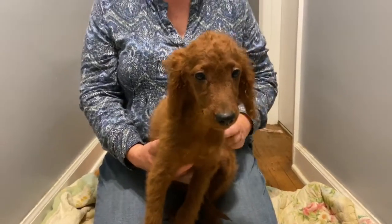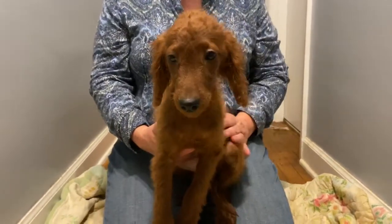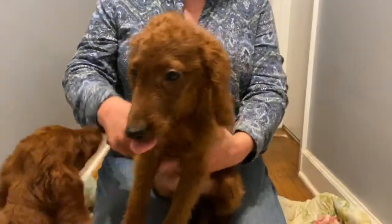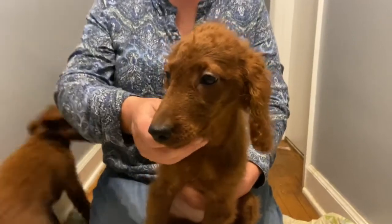Hi everyone, welcome back to Oakville Farm Jewels. We're here with purple-colored female. She is a flat coat, which means she is a low-maintenance Irish Jewel. She is dark mohavi and red.